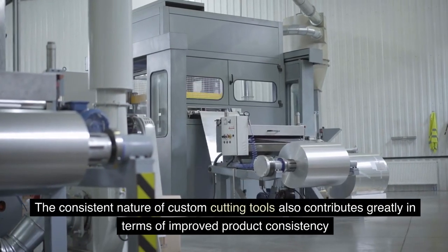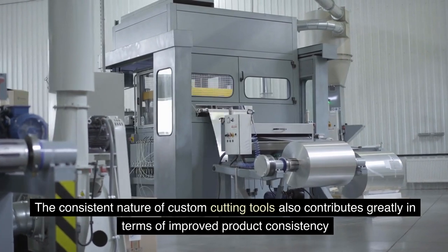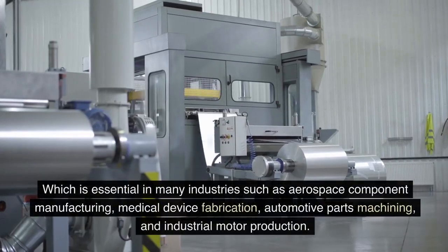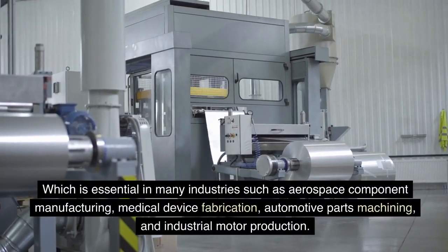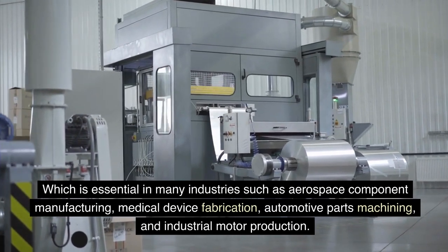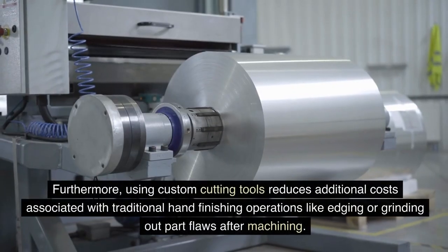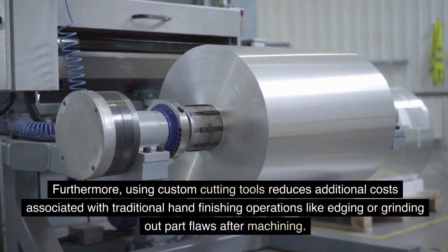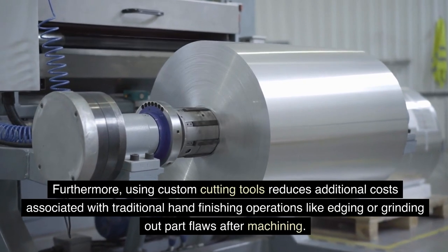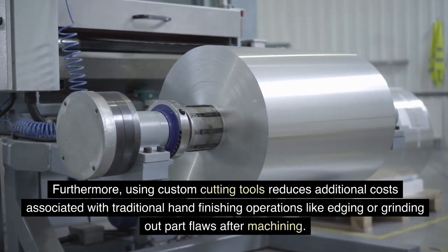The consistent nature of custom cutting tools also contributes greatly to improved product consistency, which is essential in many industries such as aerospace component manufacturing, medical device fabrication, automotive parts machining, and industrial motor production. Furthermore, using custom cutting tools reduces additional costs associated with traditional hand-finishing operations like edging or grinding out part flaws after machining.